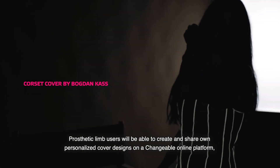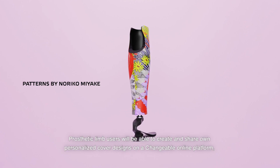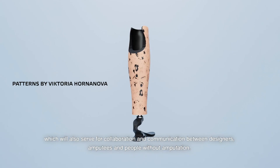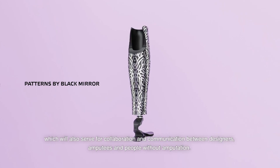Prosthetic limb users will be able to create and share their own personalized cover designs on a Changeable online platform, which will also serve for collaboration and communication between designers, amputees, and people without amputation.